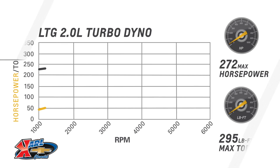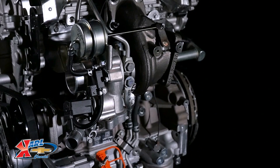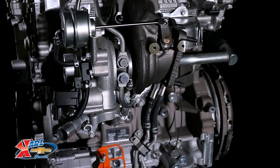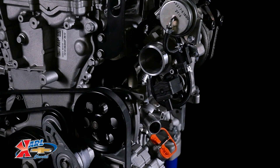The LTG is rated at 272 horsepower at 5,500 rpm and 295 pound-feet of torque at 3,000 rpm. Its torque curve is broad and robust, delivering 90% — or 260 pound-feet — of its peak torque from 1,700 rpm to 5,500 rpm for a great feeling of immediate power at all speeds. Peak torque is sustained from 3,000 to 4,600 rpm.